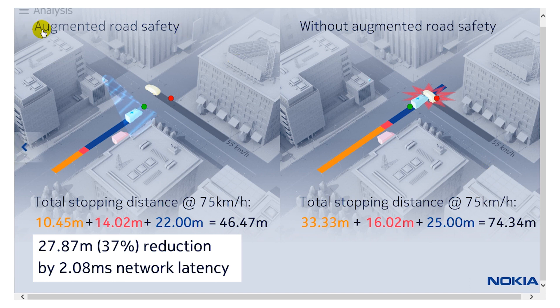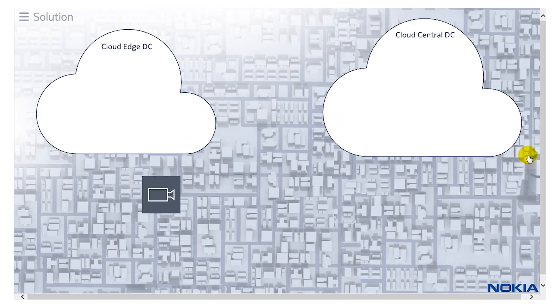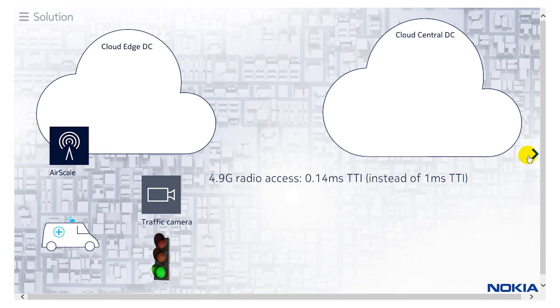So what are the solution components needed to deliver this service? There are three products. The first is our AirScale radio access product, which has new capabilities defined in Release 15 that reduce the transmission time interval (TTI). In LTE today, the TTI is about one millisecond, but with these new Release 15 capabilities we can reduce it to 0.14 milliseconds, which reduces the overall latency of the radio access network.